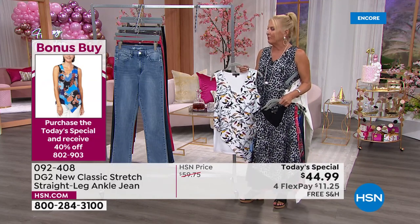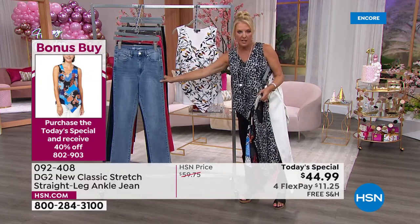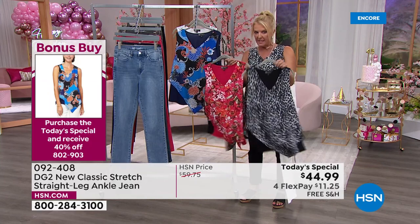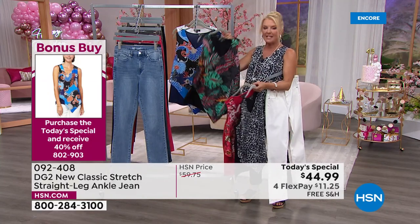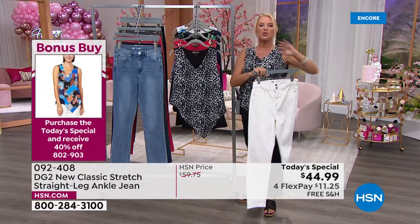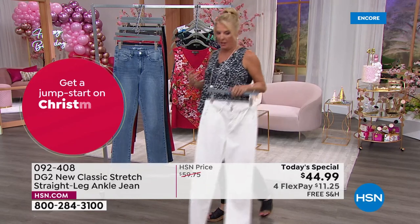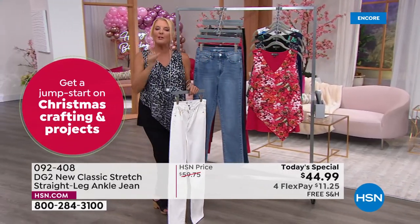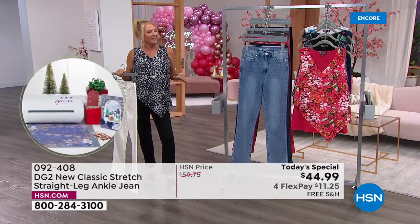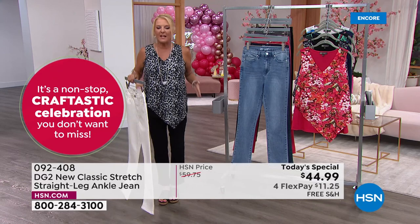One reviewer said everybody in the world should own an easy tank, and I thought: she's darn right. Buy one pair or more, and you can buy as many easy tanks as you want at 40% off — which means these are $25 and some change after you buy today's special. So many of you are doing that — we are swamped busy on the lines right now. We knew it was going to be a fun today's special. We don't do straight legs often, and every time I've done one, it literally flies out the door.